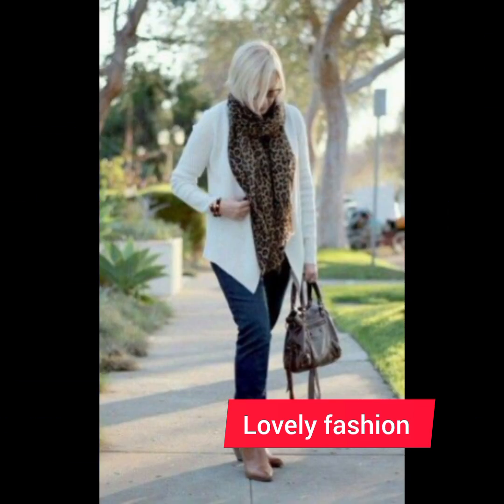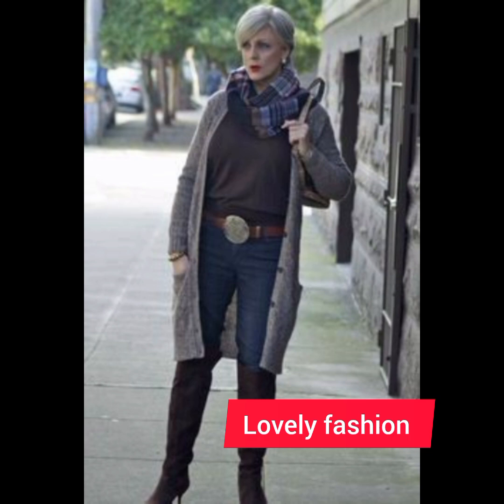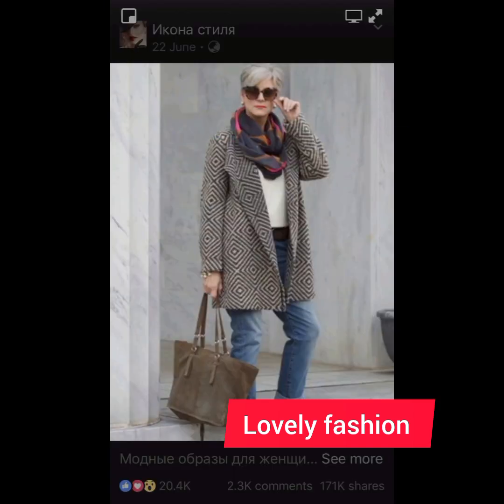Don't miss a single style because each style will give you a different idea in amazing styles. You can also visit my channel to view a beautiful collection of dresses for the 50 plus age group. If you like my videos, please share them with your friends.